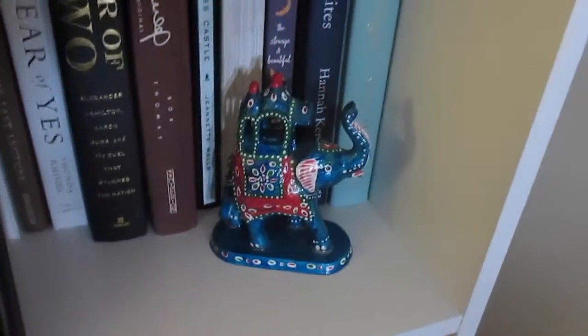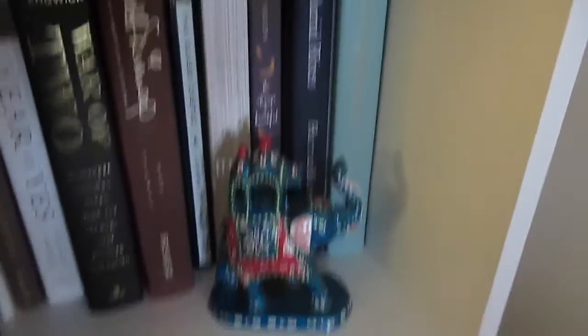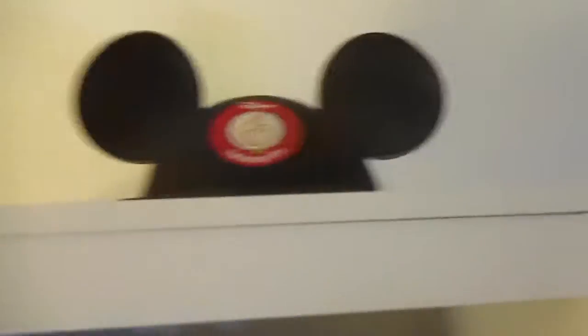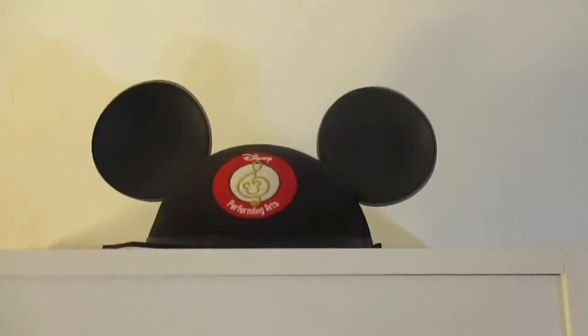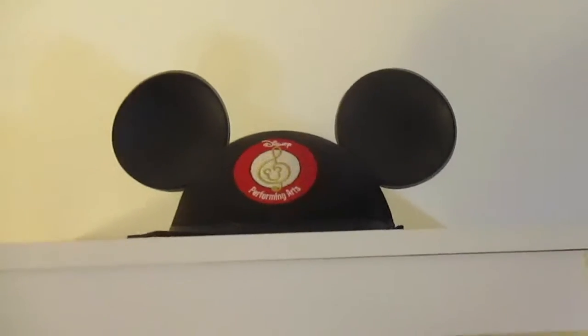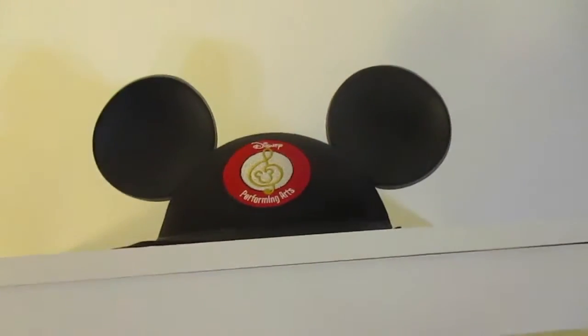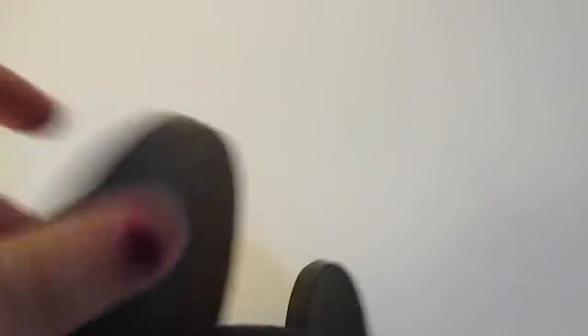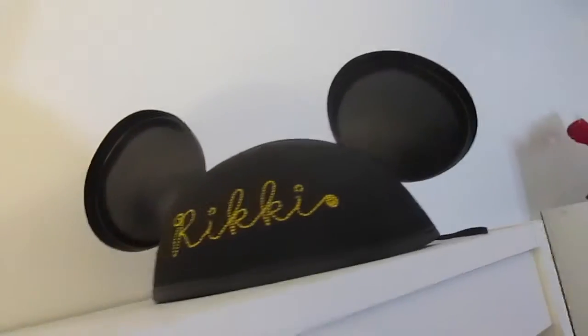And then here I have this little elephant guy that I got at a Sweet 16 — he's super cute. And then down here we have a Cruella de Vil Tsum Tsum and a little Benjamin Franklin duck. Up here I have a little Mickey Mouse hat that I got at Disney World when I performed there — you only get that when you perform there, so you can't buy it, but it's cute. And then I got 'Ricky' engraved on the back of it.